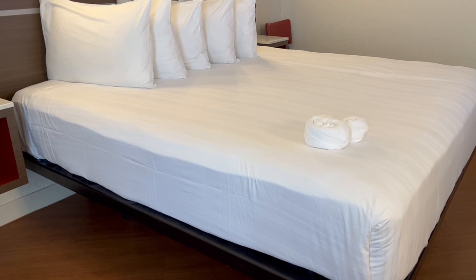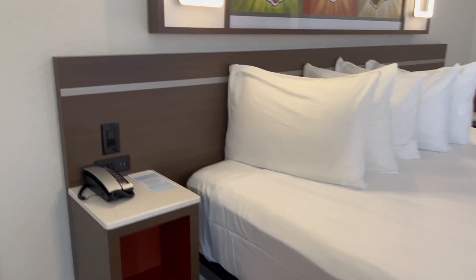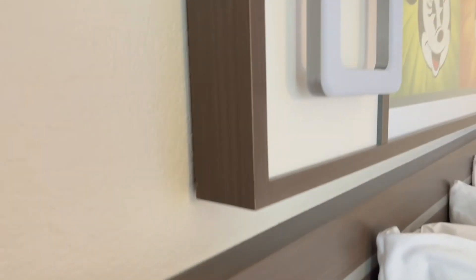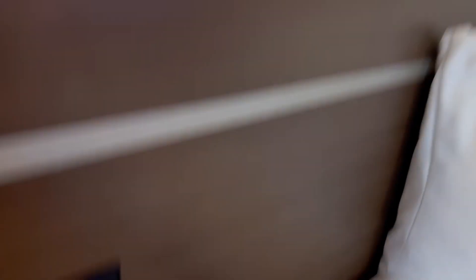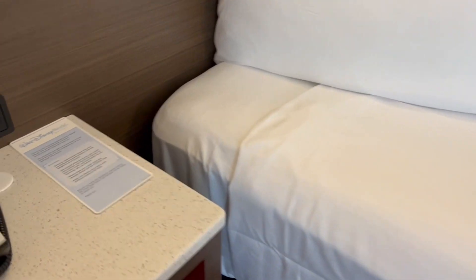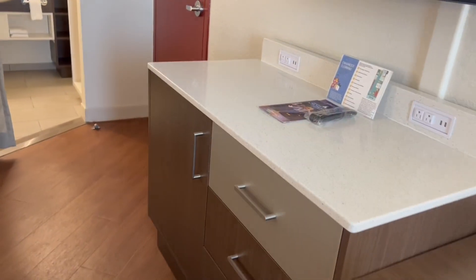There are some rooms that have two doubles where one pulls down and functions as a sofa, so keep that in mind. There are plenty of outlets — that's one of the nicest things with these newer upgrades. You do have a king size bed. I want to note that Disney switched to more of a double sheet model for cleanliness, so if you like extra covers, just call down and request them — they do have additional covers available.